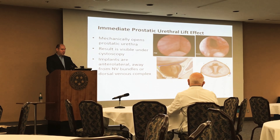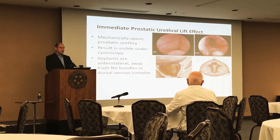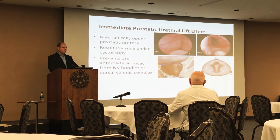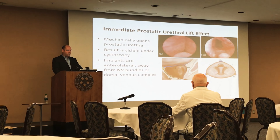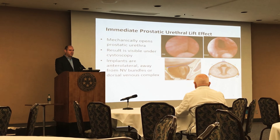We place the implants in an anterolateral position — at the 3 and 9 o'clock positions in the urethra. In that way, it avoids the neurovascular bundles and the dorsal venous complex.